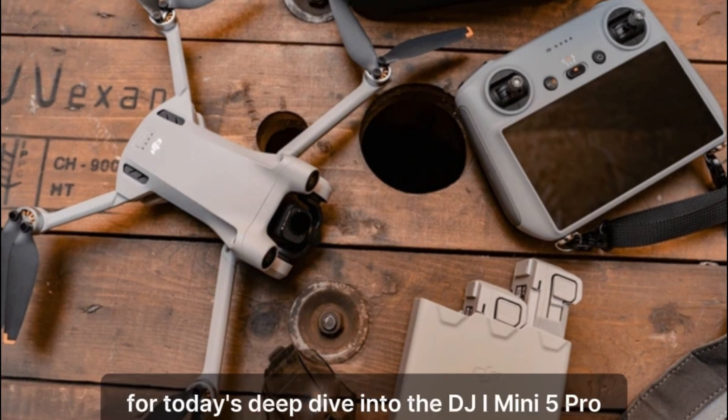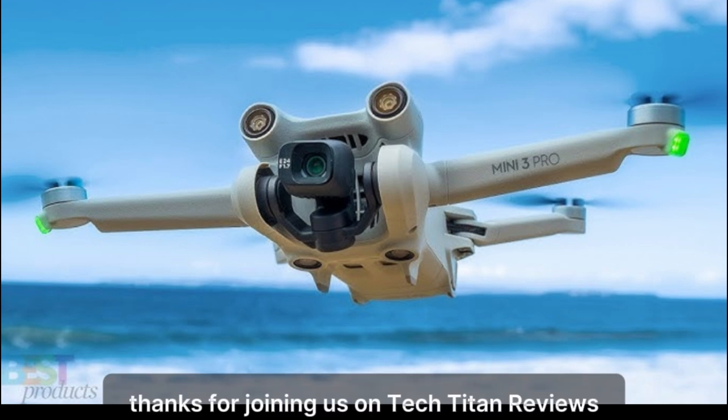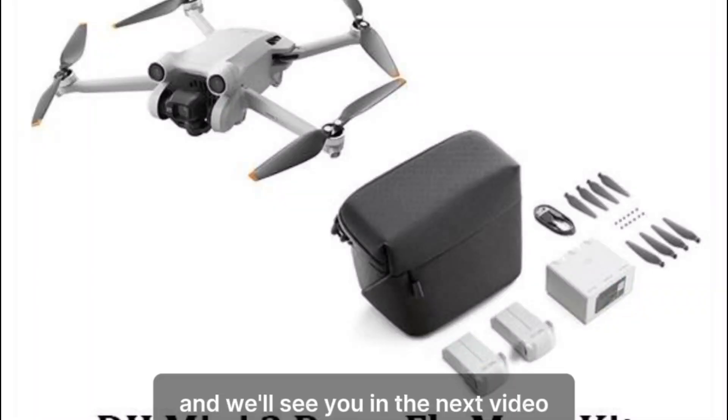That's it for today's deep dive into the DJI Mini 5 Pro. Thanks for joining us on Tech Titan Reviews, and we'll see you in the next video.